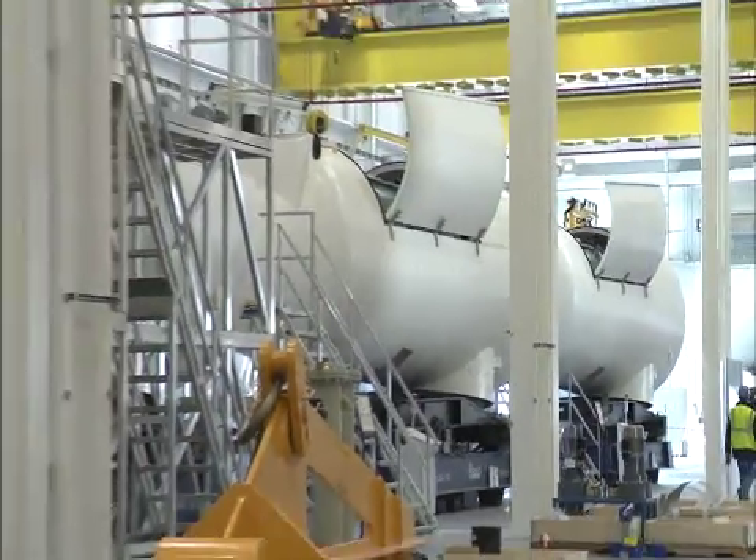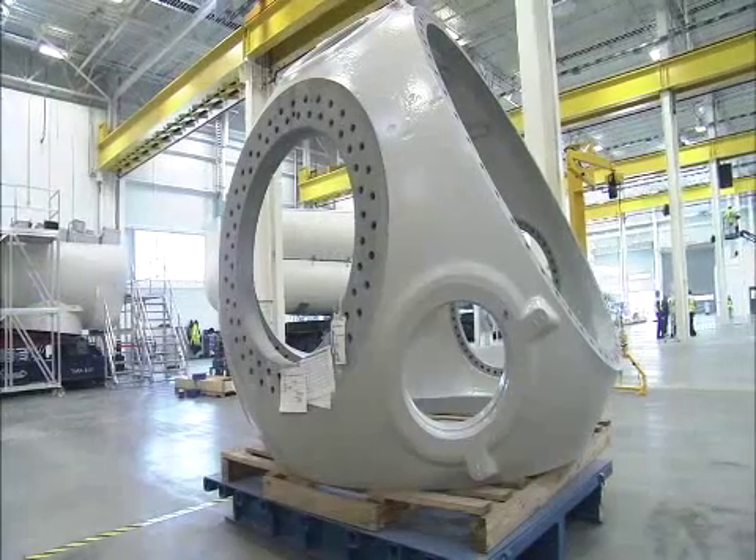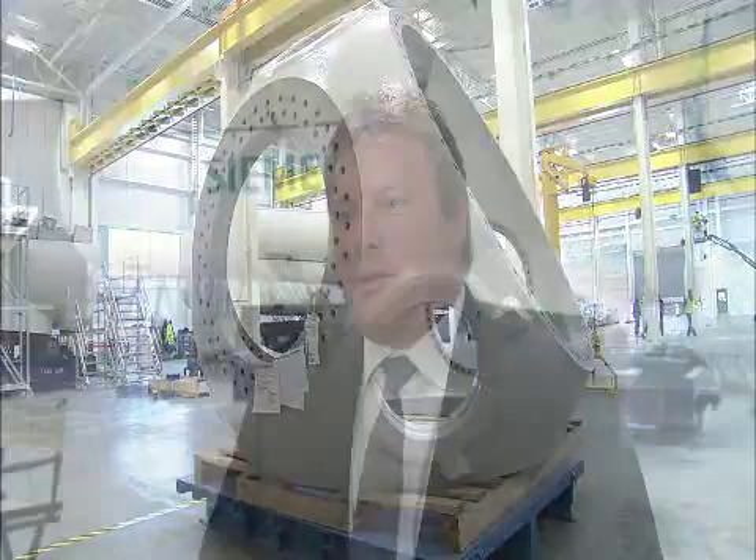What we'll do in this factory is manufacture our nacelles and hubs for the North American market. The nacelle is the main component of the turbine on top of the tower that generates the electricity, and the hub is the component on which you mount the blades — those are two very important main components.